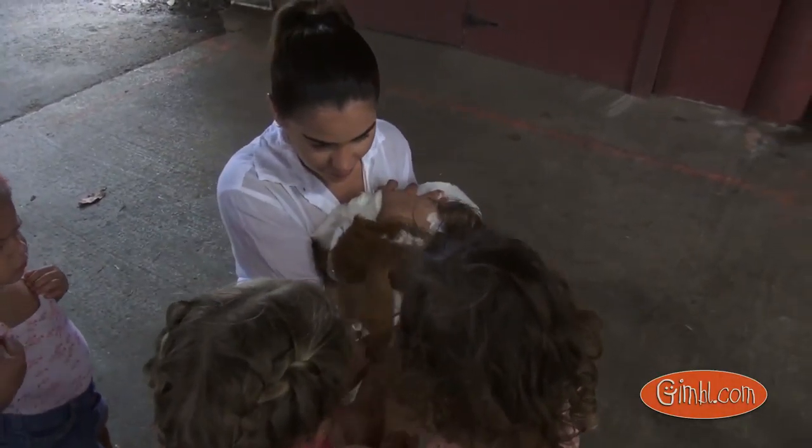Do you guys want to pet her? So because she's a milk breed, when she's older she'll get milk, but not as much as the other goats.